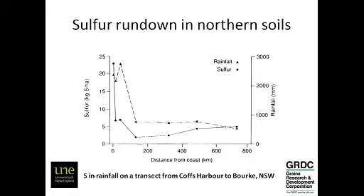So inputs are quite low generally in the northern grains region. At the coast you can have 20 kilos of sulphur fall from the sky, courtesy of the ocean. But over most of the grains region you're only getting one to two kilos input in rain. And obviously as you go further west you get less sulphur — until it spikes again, just a little bit, out at Bourke, because it's covered in gypsum and the dust blows up into the sky and then falls back down as rain.